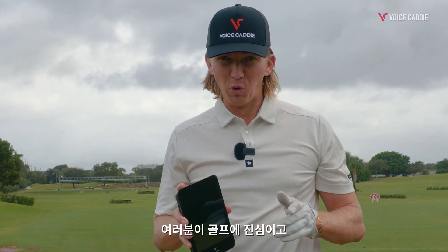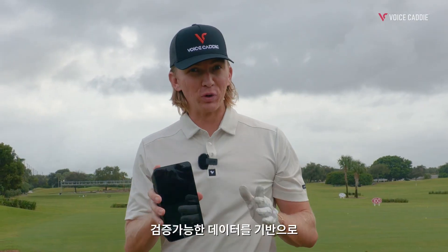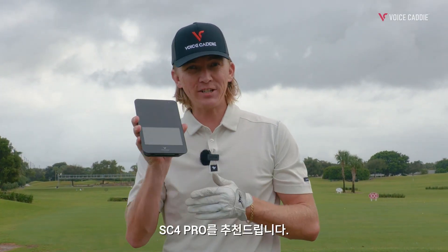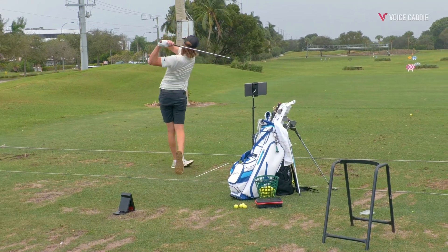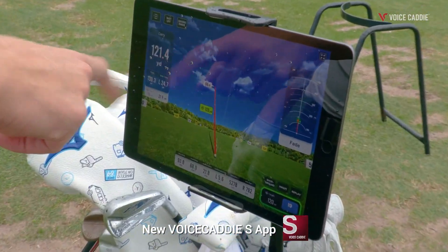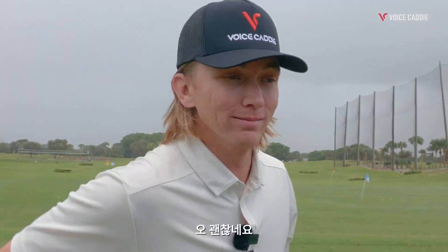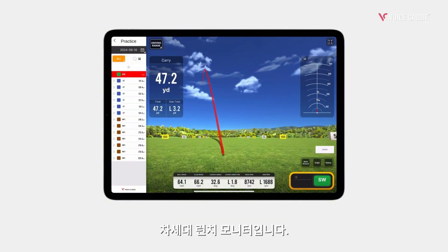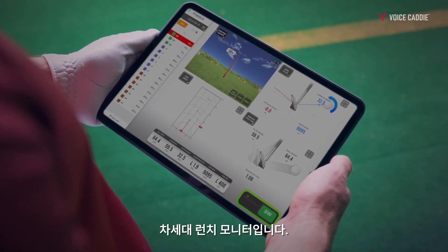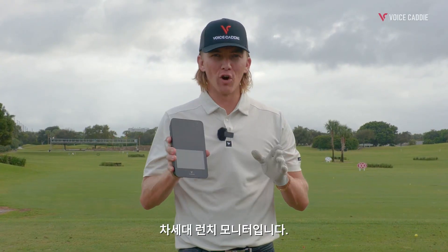If you're serious about your golf game and want the real secret to improving with verifiable proof, the SC4 Pro is what you're looking for. The SC4 Pro is the next generation of consumer launch monitors that will forever change the standard of golf tools to completely level up your golf game.